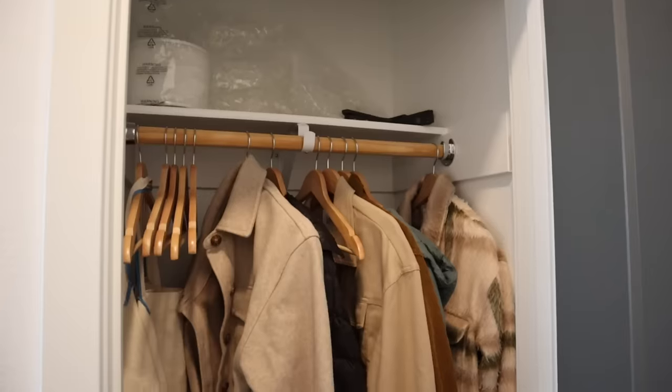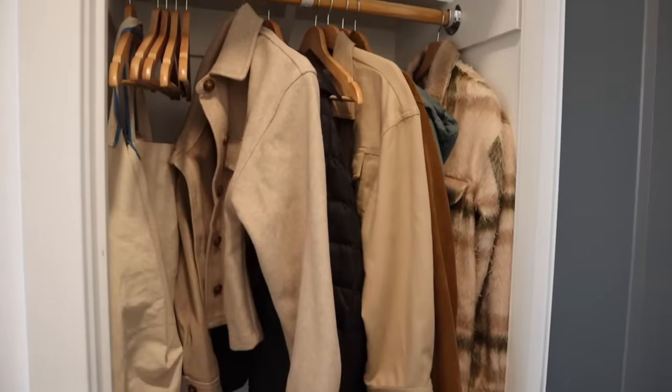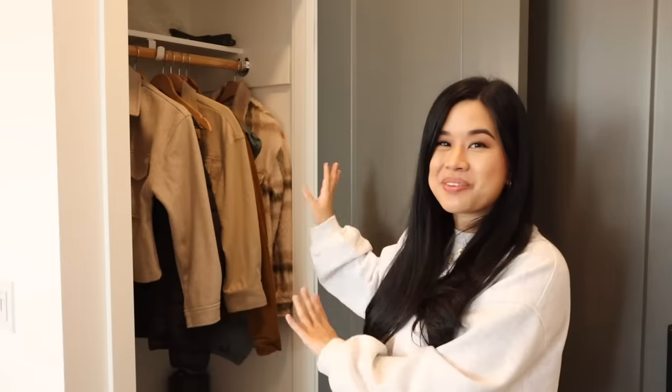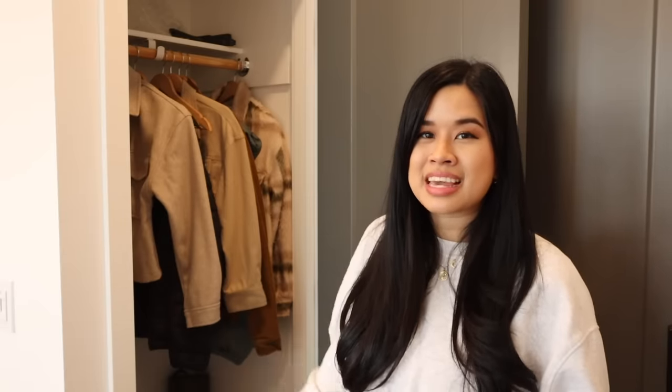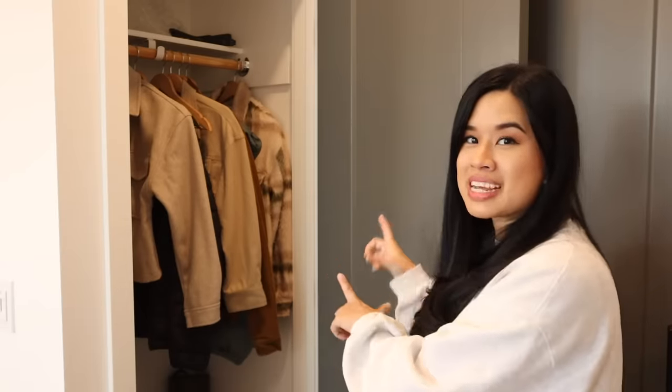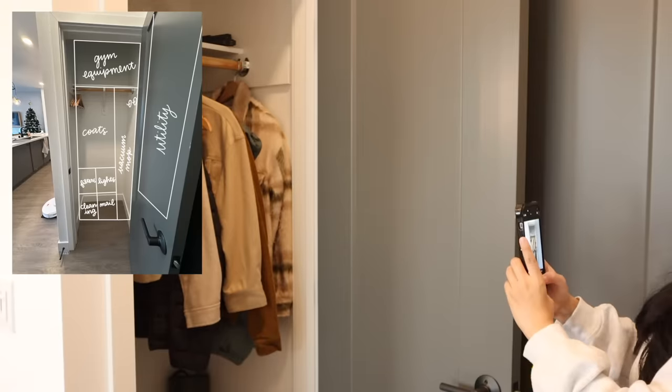So step number one is to assess the area and define its function. This is our front entry closet — it's a little bit of a mess right now. There's jackets, cleaning supplies, some gym equipment, electronics, and just miscellaneous items. It's a pretty small area and I need it to be multifunctional. So this has to be a coat closet, a cleaning closet, a gym closet, and also a miscellaneous slash electronics closet. The best way to deal with it is to compartmentalize it and section it off to serve its different purposes. One of my best tips is to take a photo of it and then draw clear lines of where and what you want to fit in each section.